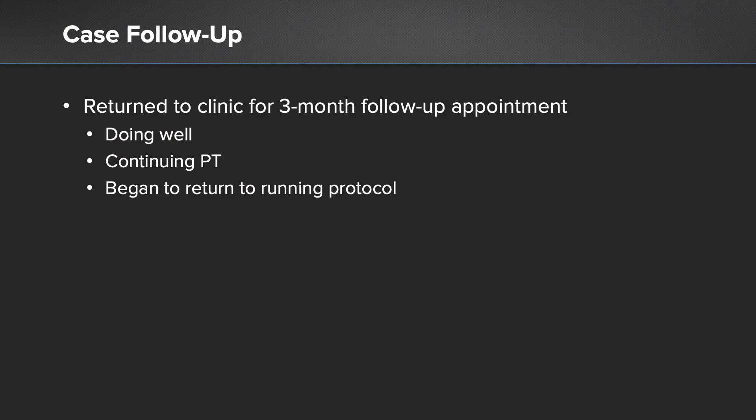The patient returned to clinic recently for her three-month follow-up appointment. She's doing very well and will continue to progress through the PT protocol and begin the return to running protocol.